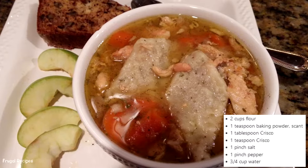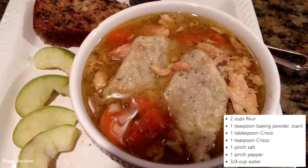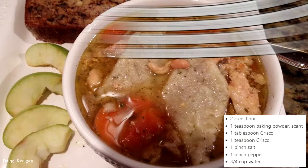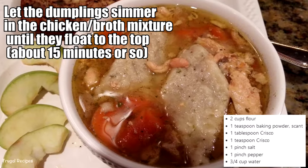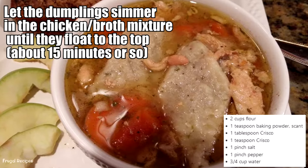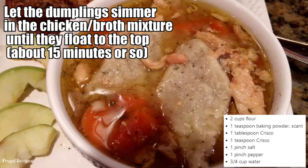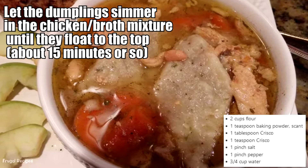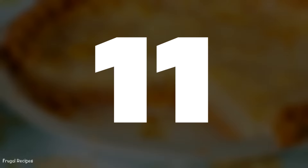Number 10: Homemade Dumplings. The combination of flour and water was one of the cheapest meals during the Great Depression. Grandma would mix flour and water until a thick dough formed, then drop them into boiling water or soup and let them cook all the way through. They were served with butter and salt for a simple meal.